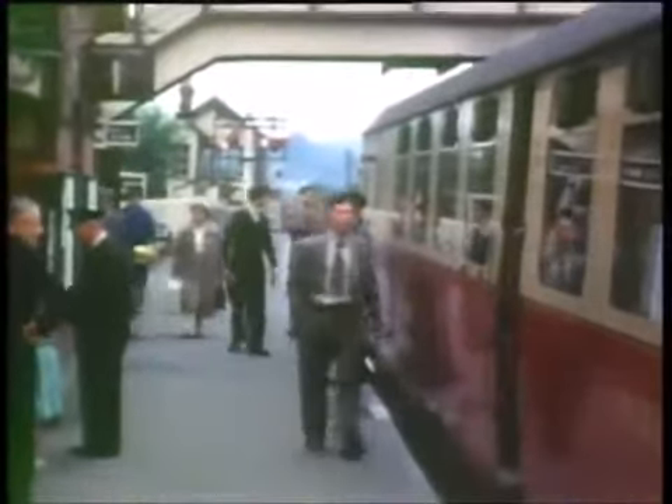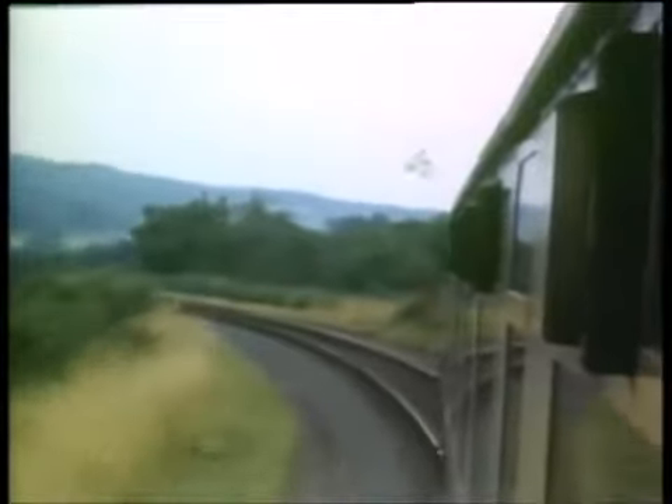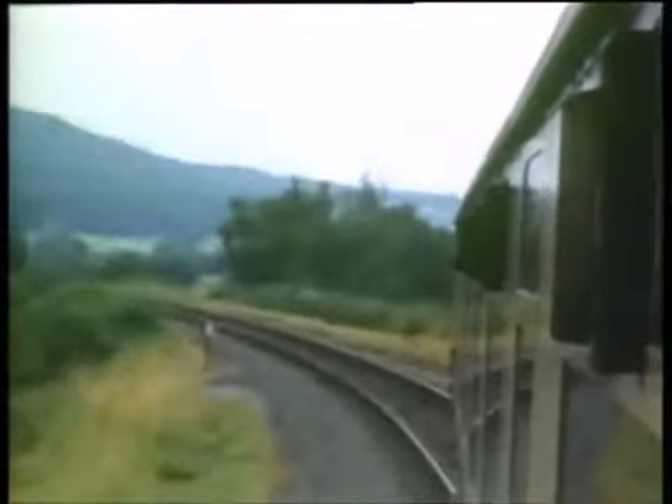The trackbed of the branch to Tenbury can still be seen today, where it diverges from the Severn Valley line just north of Bewdley Station. The piers of the Dowles Bridge, which carried the line over the River Severn, still stand, but the decking has long since been demolished. This is a view which is no longer possible to obtain, looking down the river towards Bewdley from the bridge.